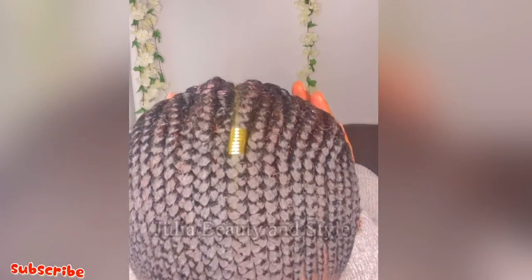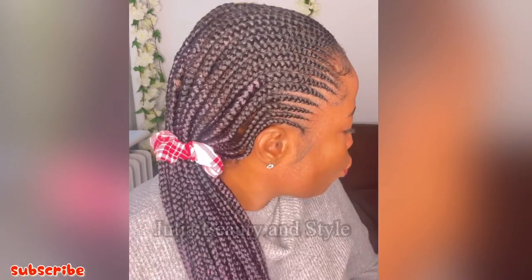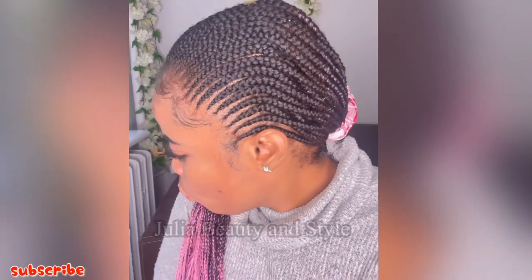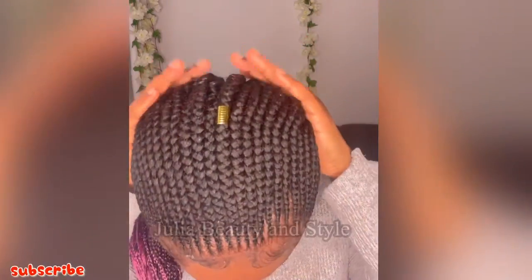Everyone in my university was just saying, 'Your hair is beautiful, your hair is beautiful!' So this is the best you can get so far in Poland, because the students making hair are not really like professional stylists.